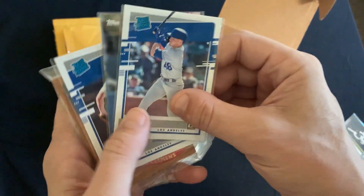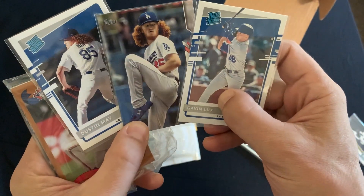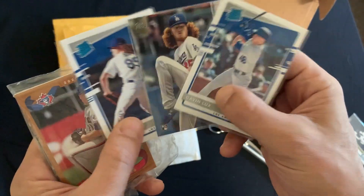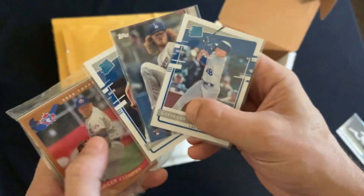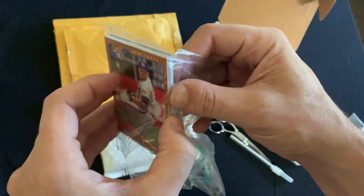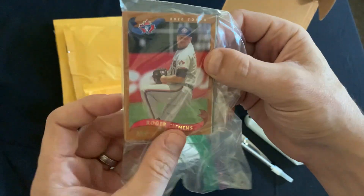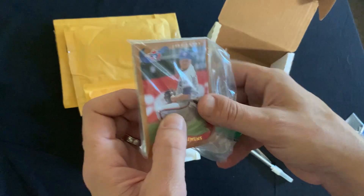John threw down a couple more Dodger rookies that we haven't had yet — a couple Dustin Mays, a Gavin Lux. I know I'm doing a trade for a couple more of these, but you can't have too many. And he threw in a few more Archives as well as some Stadium Club for our base set. John, thank you very, very much — I hope you find some of those Heritage cards that you needed from our stuff.